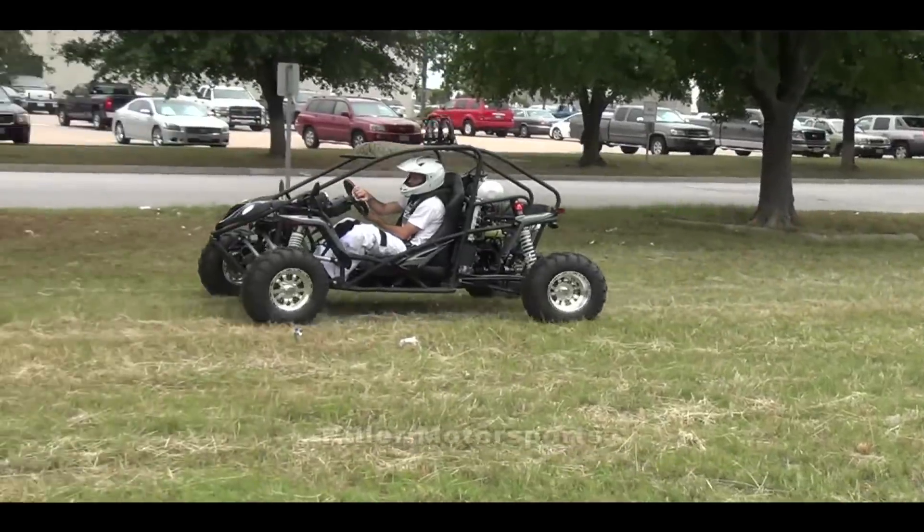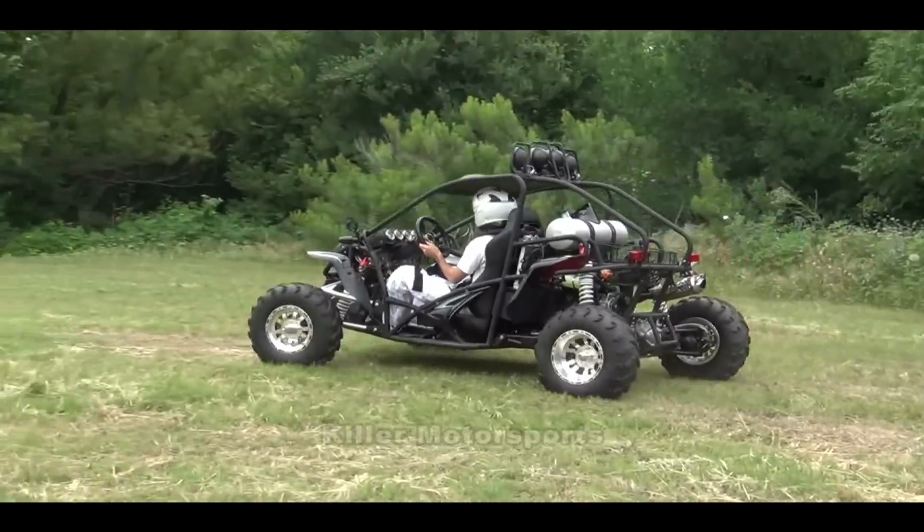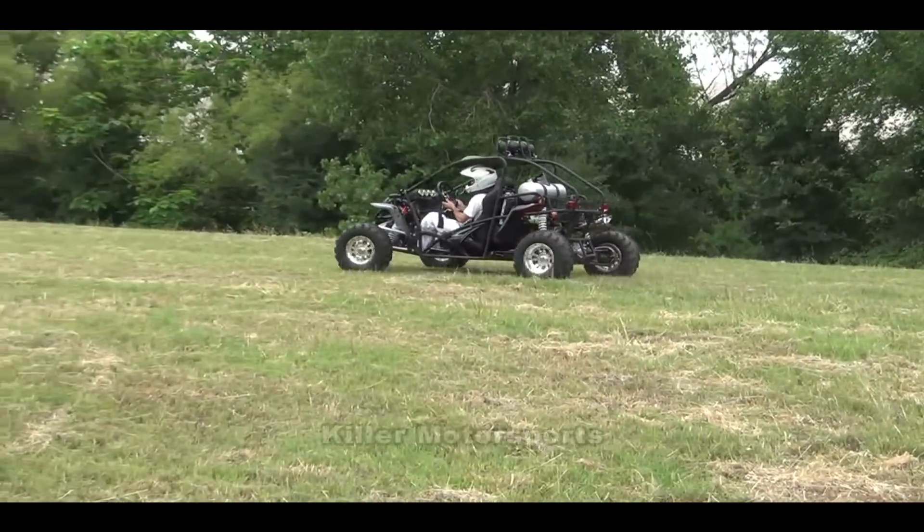It steers really easy — I don't have to muscle the steering wheel at all. It's got blinkers, rearview mirrors, and the brights are real bright. The lights are really bright on top.